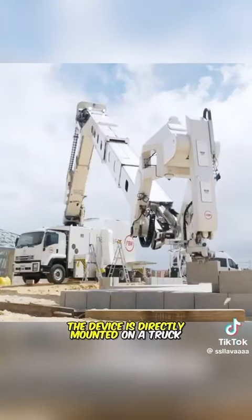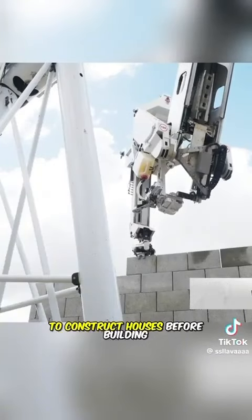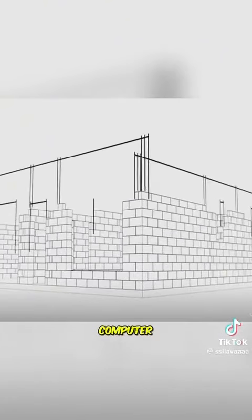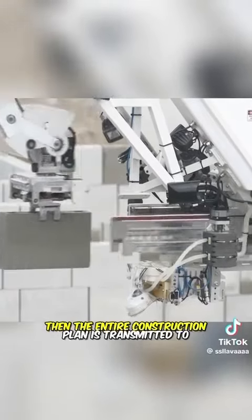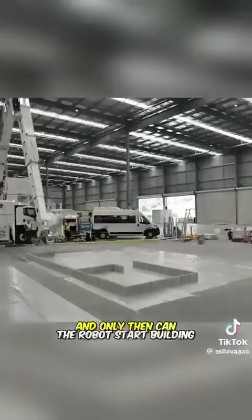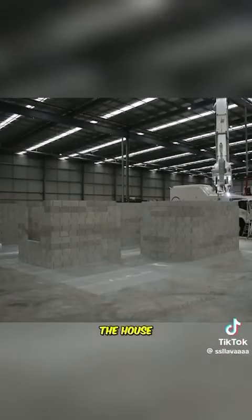The device is directly mounted on a truck to construct houses. Before building, the model must be pre-designed on a computer. Then, the entire construction plan is transmitted to the robot, and only then can the robot start building the house.